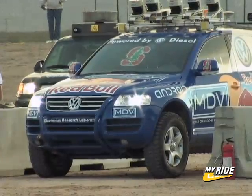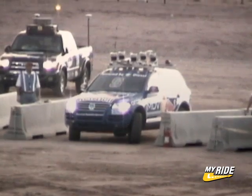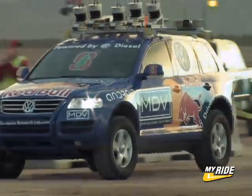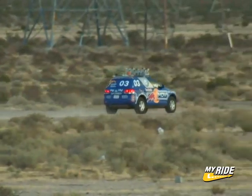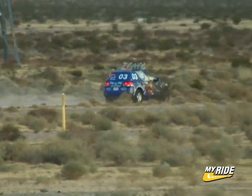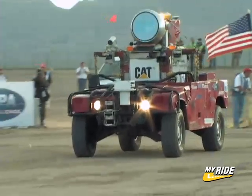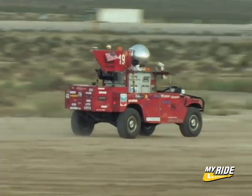Five minutes later, it's Stanley's turn. Jumping off the line, a sudden left turn at the gate nearly ruins the day for Stanford. But Stanley makes the correction and heads out in hot pursuit of Highlander, traveling 30 miles an hour as it reaches the first dry lake bed. In another five minutes, Red Team Sandstorm leaves the blocks, once again demonstrating Carnegie Mellon's precision craftsmanship as it enters the desert.